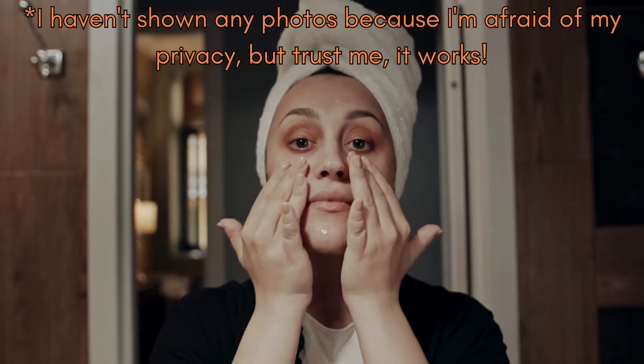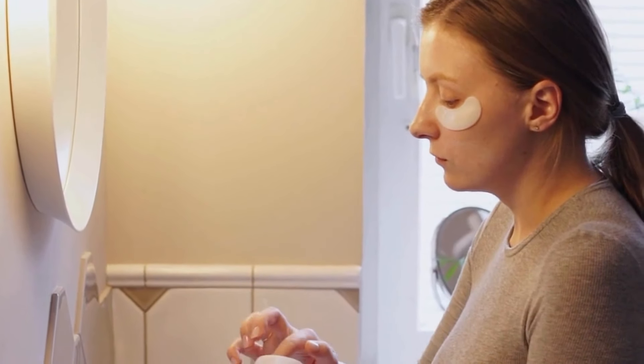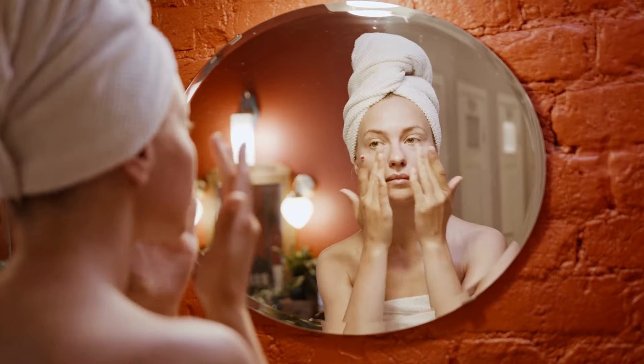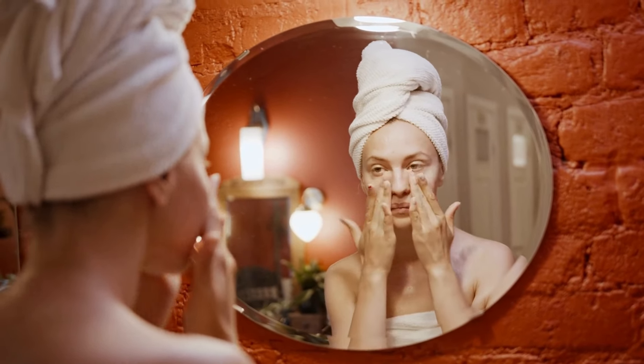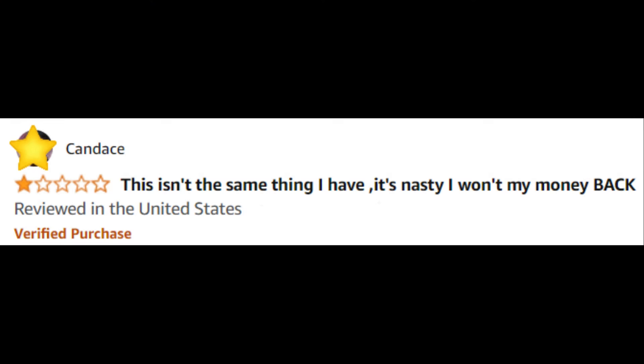Neotonics does work, and to be honest it exceeded my expectations. Of course, everyone's skin is different, every organism is different, but for me consistency was the key. That's my top tip: stick with the treatment regularly and I believe it will work wonders.